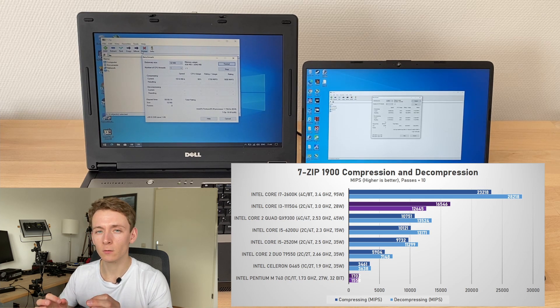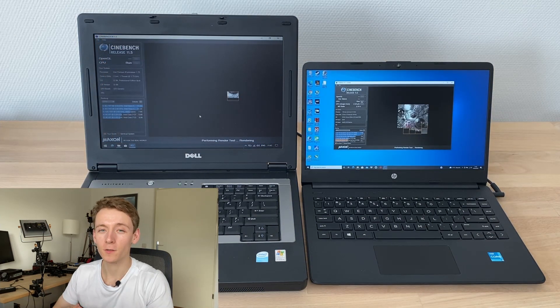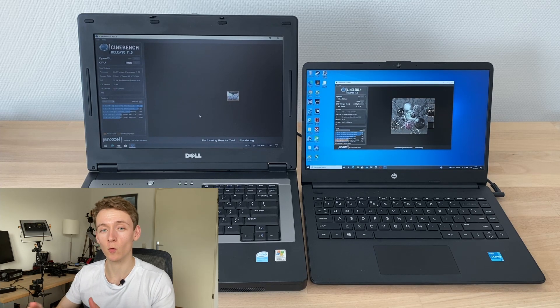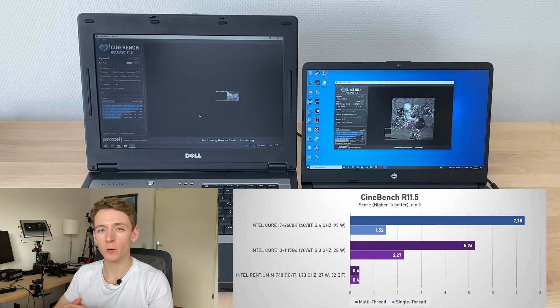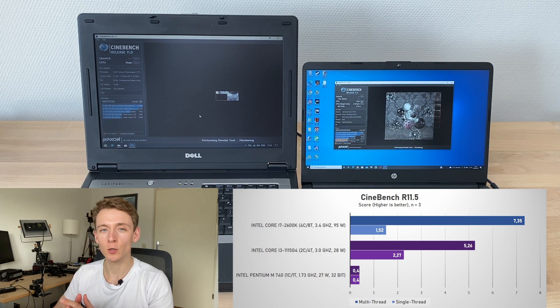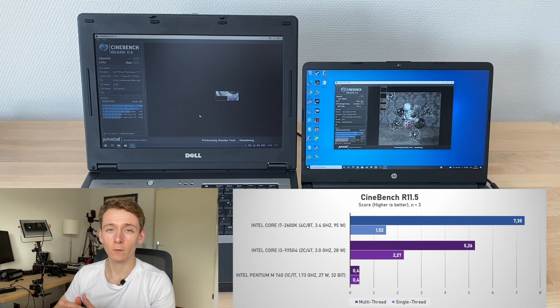These 7-zip scores aren't particularly great considering 7-zip scales very well with extra core count, so we would have expected a bit more here. Onto Cinebench R15, based on an older revision of Cinema 4D. Like all Cinebenches, it renders a certain scene and gives you a score — the faster your CPU, the higher the score. The Pentium M scored 0.4 points for both single and multi-thread, as it only has one thread. The Tiger Lake i3-1115G4 scored 2.27 points for single thread — a 5.7x difference — and 5.26 points for multi-thread, or a 13.1x difference.